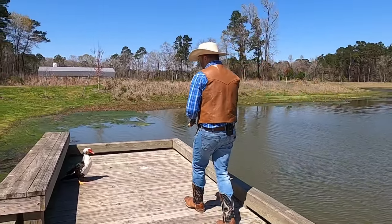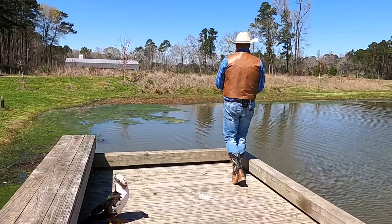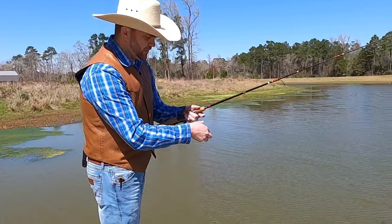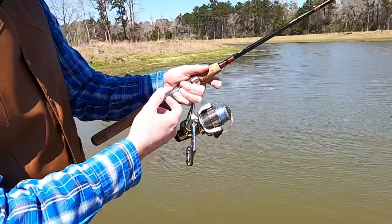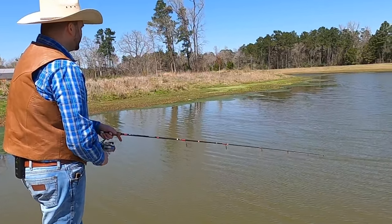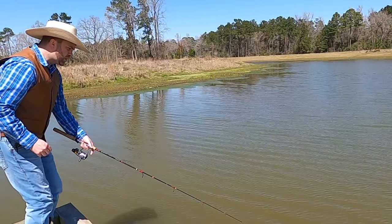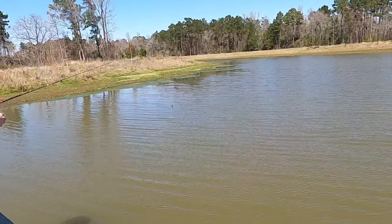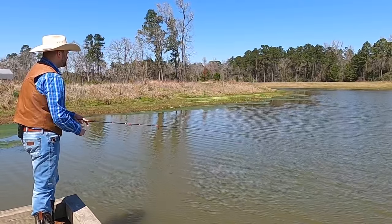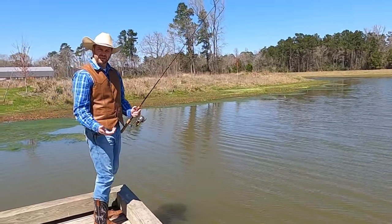I'm gonna borrow a little bit of space from our friend Mr. Duck — his name is Quackers! I'm just gonna fish right here. I flip the bail, hold the line with my finger, and cast it out. Then flip it back and reel it in, working it the same way as the other lures. I like to tug on them a little bit so they sink, and the fish get a chance to catch up. A couple more casts — no bites, I think the fish are on lunch break!